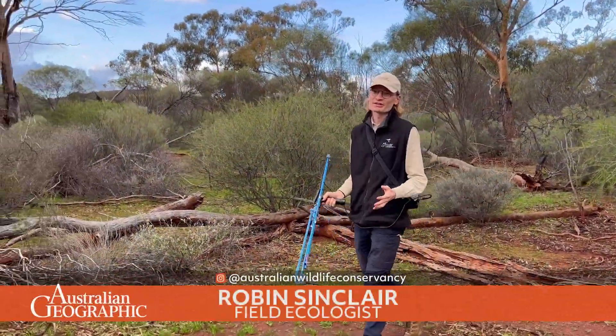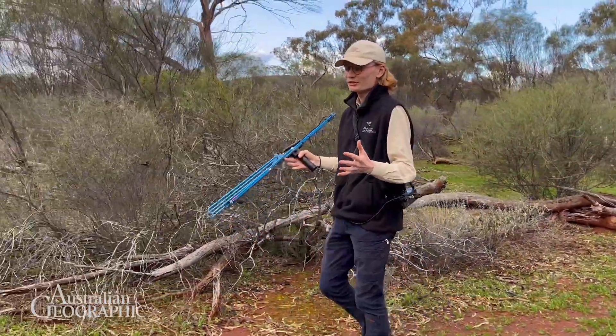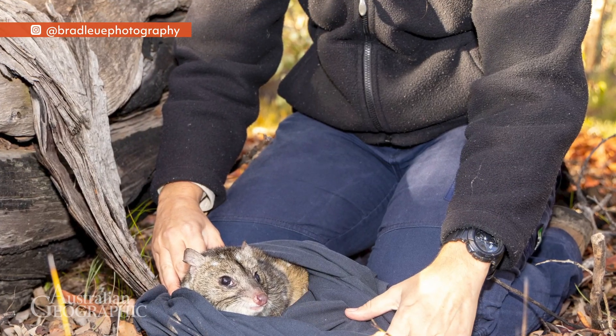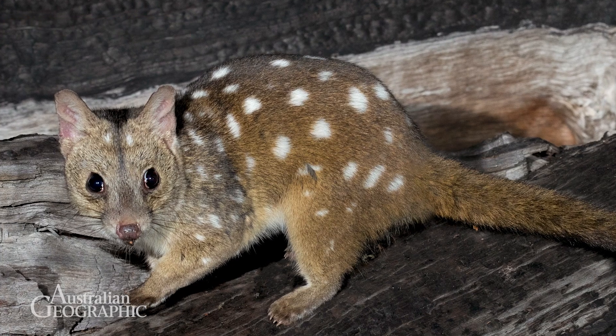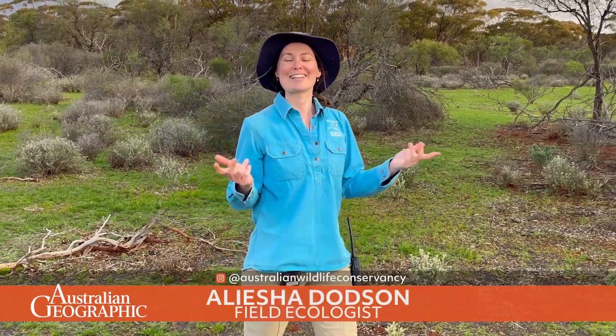Reintroducing Tridditch to this landscape is really exciting because they're a predatory species. As carnivores they play a really important role in structuring ecosystems and regulating food chains, ensuring that the ecosystem is ticking along just as it should.